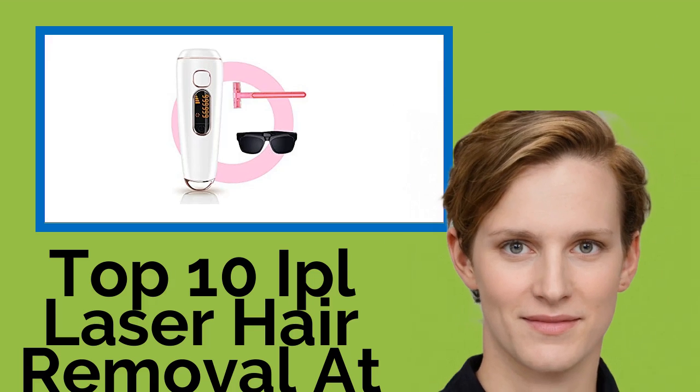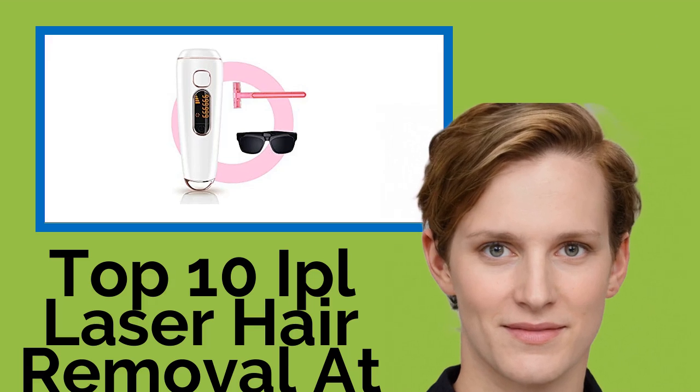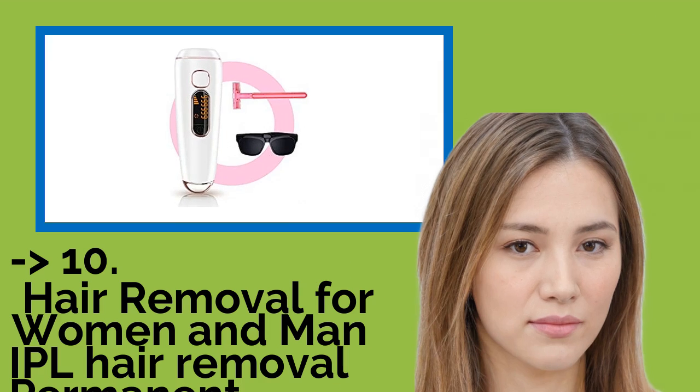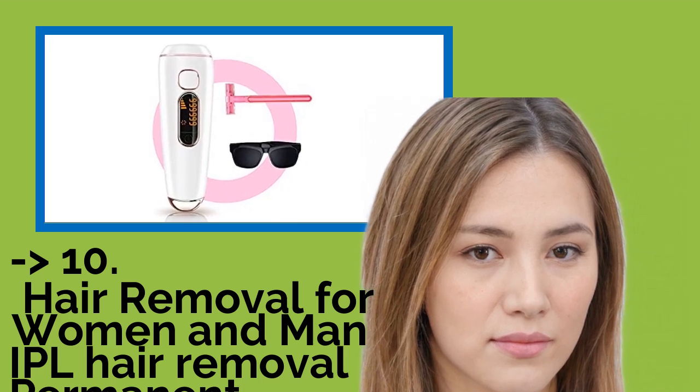Hi, welcome to best review channel. Here are the top 10 IPL laser hair removal at-home devices of 2021. The list starts with hair removal for women and men — IPL hair removal, permanent and painless.